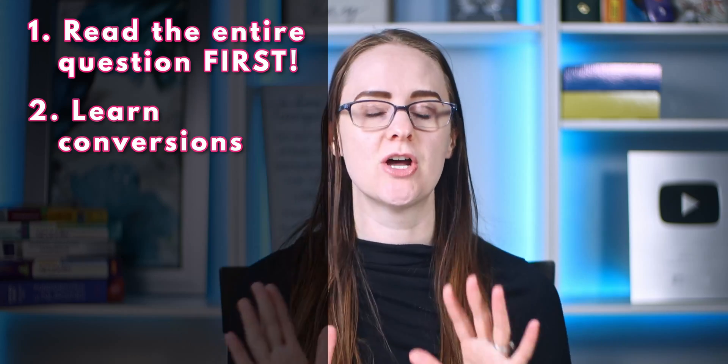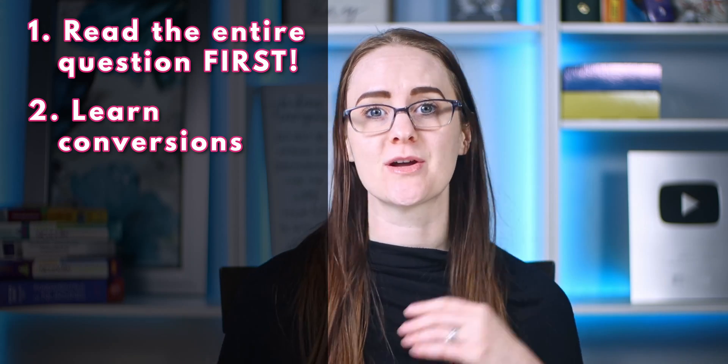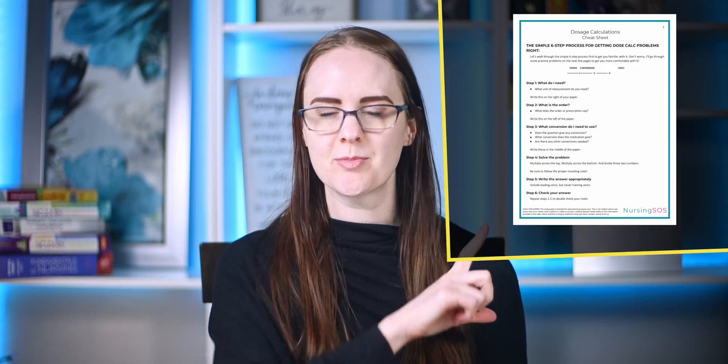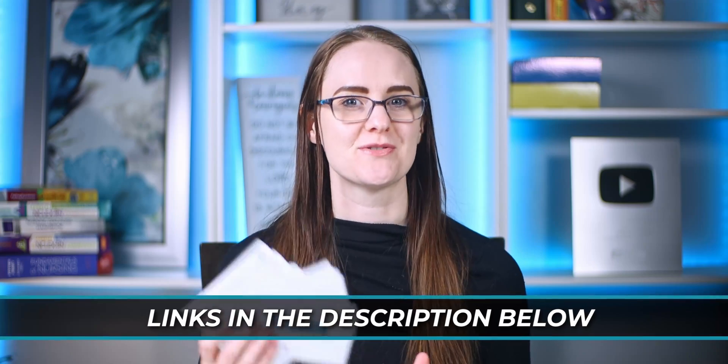The second tip is to learn the must-know dosage calculation conversions. There's no way around it — you have to memorize these, like one milligram equals 1,000 micrograms, and one liter equals 1,000 milliliters. The exam will not have these written anywhere, so you need to learn them beforehand. We have dose calc flashcards inside the nursing school dose calc box, including must-know conversions like grains, which often shows up on the exam. The link is down below.